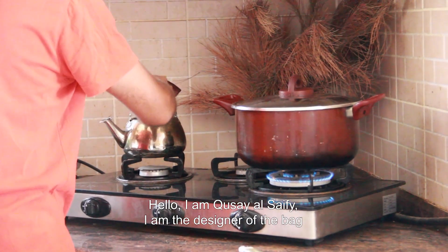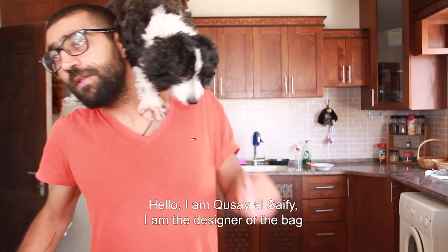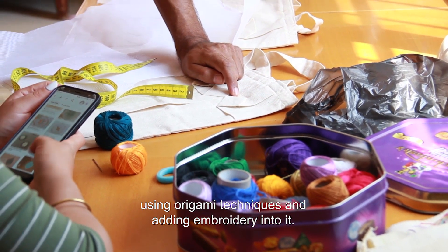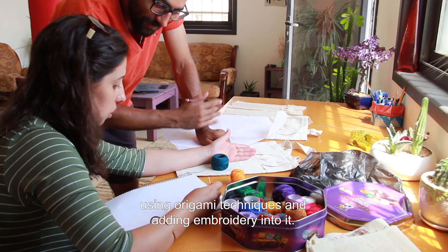Hello, I'm Qusayr Saifi. I'm the designer of the bag, using origami techniques and adding embroidery into it.